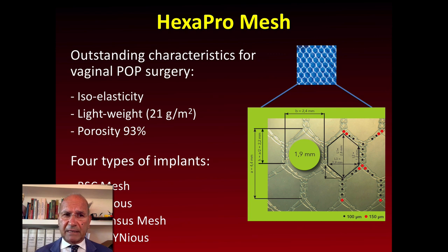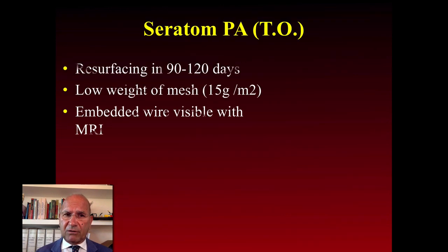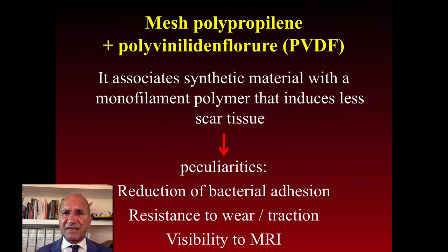These are some new proposals: the hexagon mesh with lightweight — 24 grams per square meter — with high porosity. There is also the titanized mesh implant, which with this new material reduces inflammation rates, has no encapsulation, and shows low shrinkage. Other proposals include an embedded wire visible with MRI to increase visibility of materials once implanted, and PVDF with the peculiarity of reduced material adhesion and resistance to wear or traction.